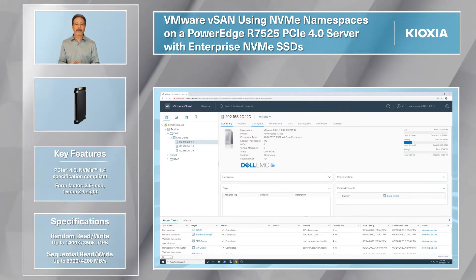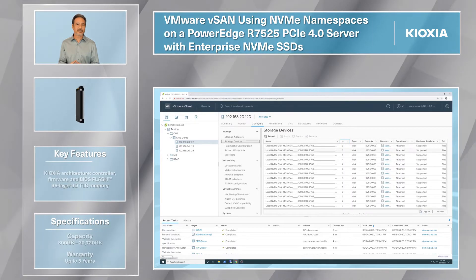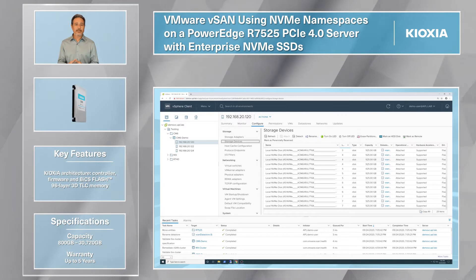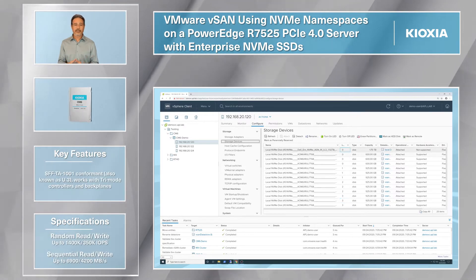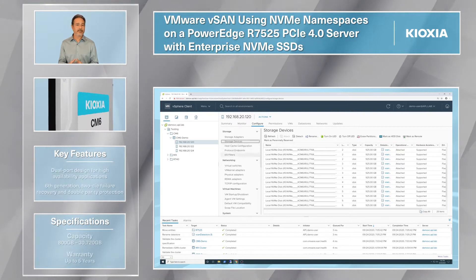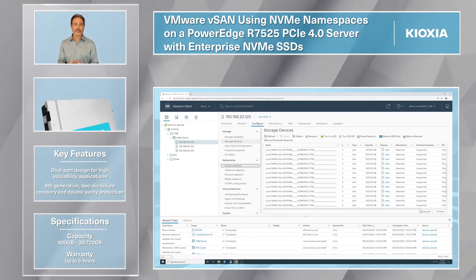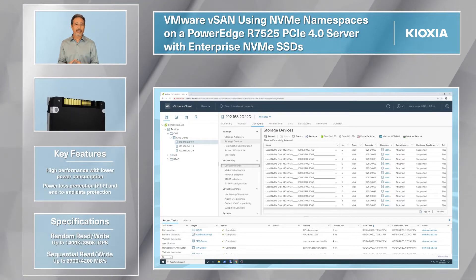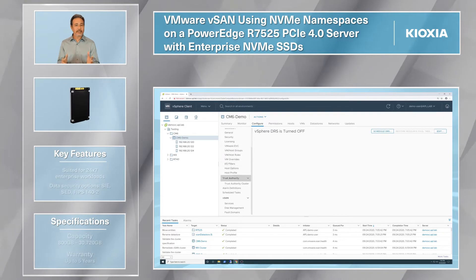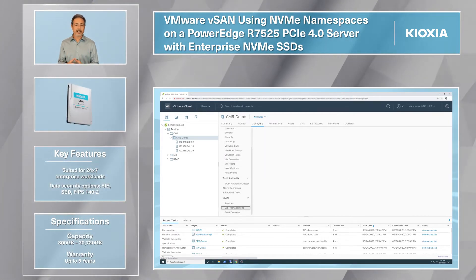Each R7525 server contains three 7.68TB Kioxia CM6 Series SSDs, with each drive split into eight NVMe namespaces — one 600GB for vSAN caching and seven 925GB namespaces for data storage. Replicated across three drives in a server, this provides 24 namespaces for each host to utilize, but only using three physical disks and making the most efficient use of capacity on each SSD.